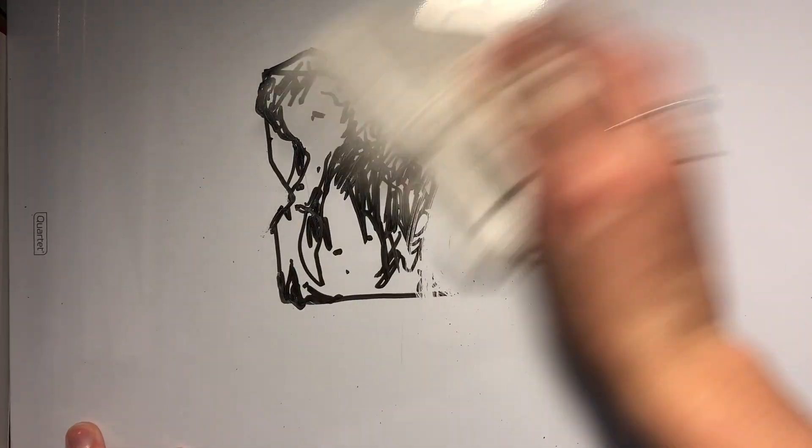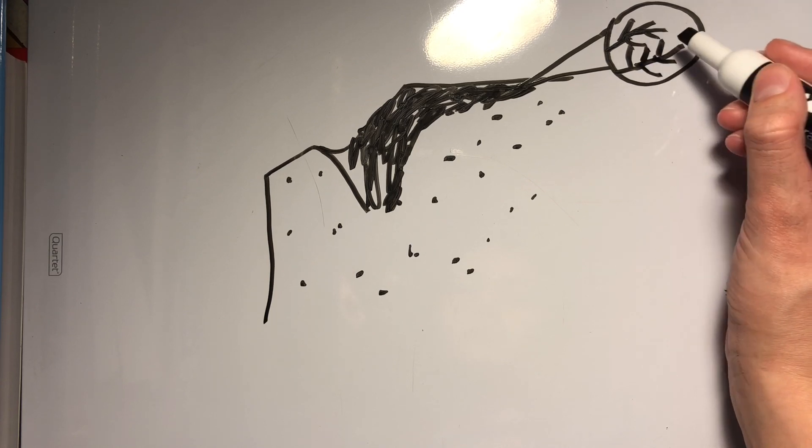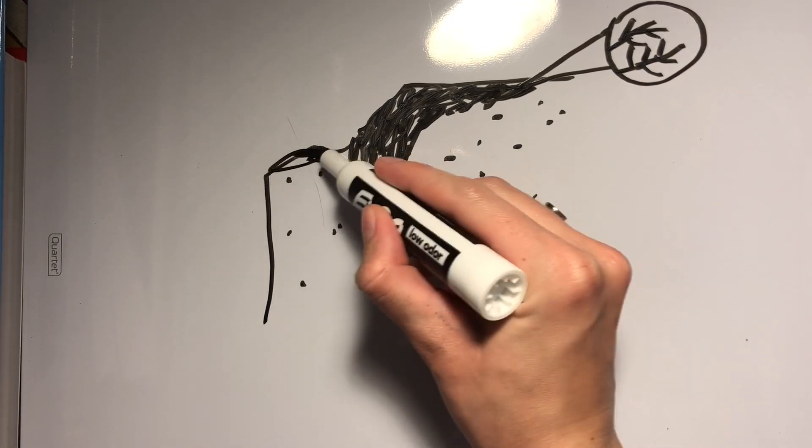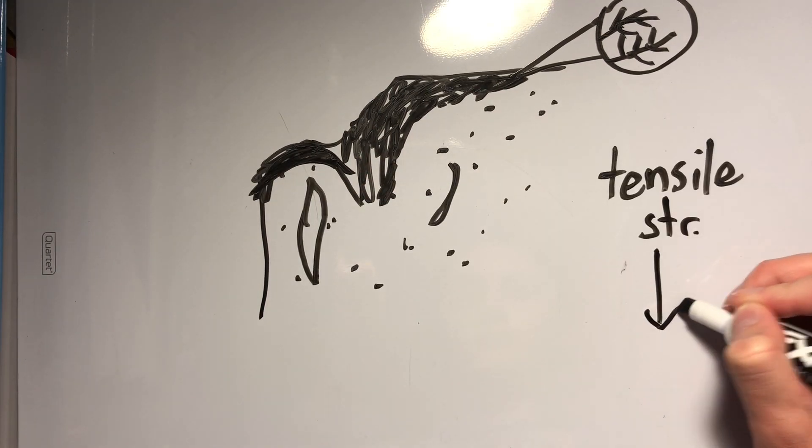These two steps go hand in hand as they work together to degrade the polyurethane. The growth of the fungi's mycelium, and on a smaller scale its hyphae, into the plastic slowly works to erode it, leading to physical changes like cracks, pits, and an overall decrease in tensile strength.